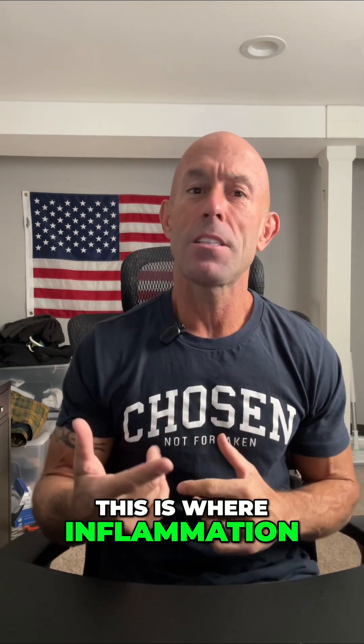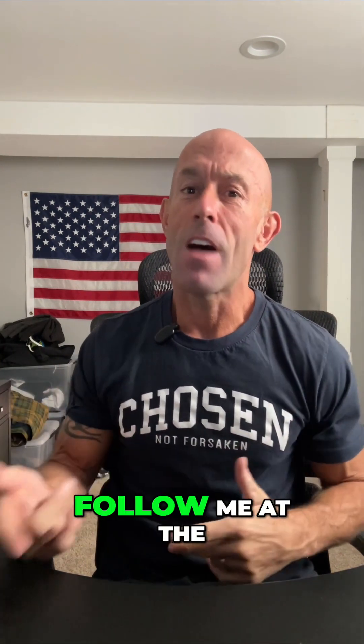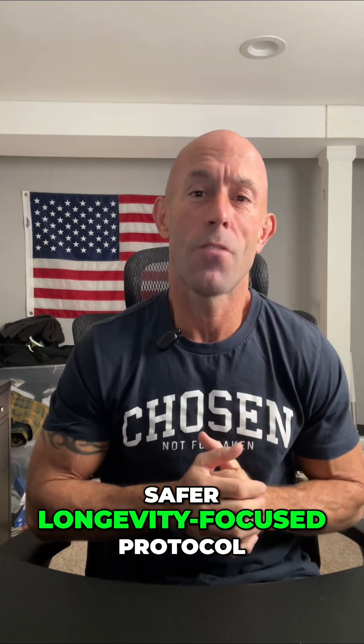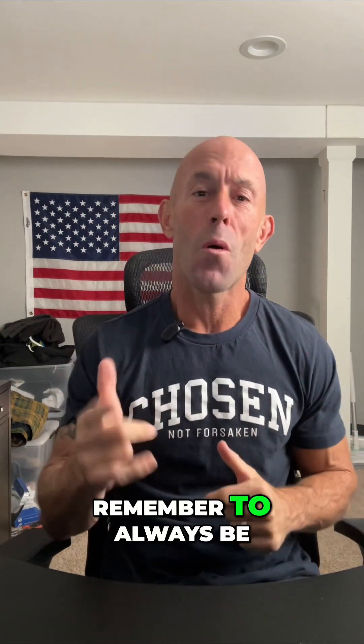This is where inflammation control meets true cellular repair. Follow me at the Peptide Advantage to learn more about these next-gen compounds and how they fit into a smarter, safer, longevity-focused protocol. Remember to always be your own health advocate and stay healthy.